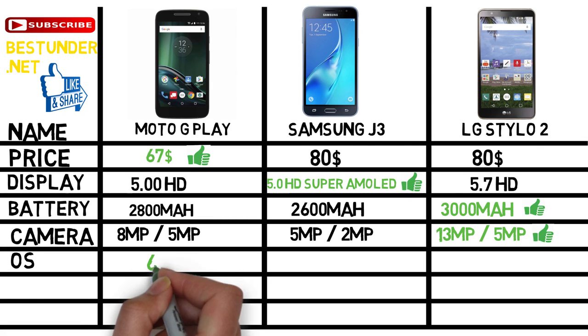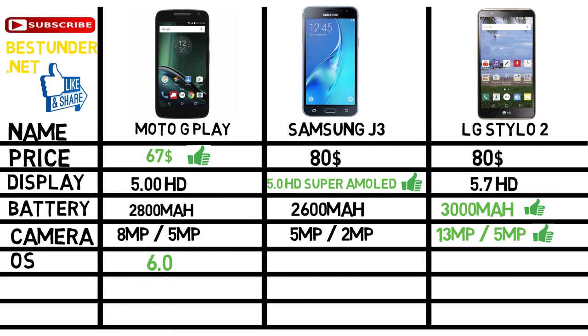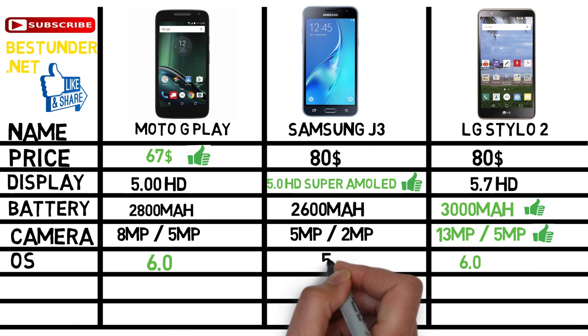Now talking about the operating system, both Moto G Play and LG Stylo 2 operate on Android 6.0, whereas Samsung Galaxy J3 operates on Android 5.1 Lollipop.